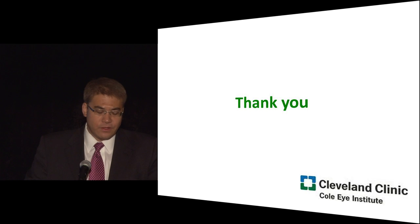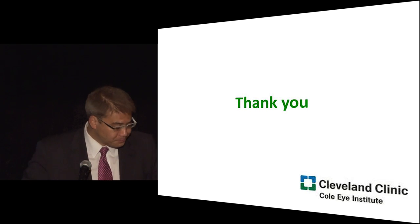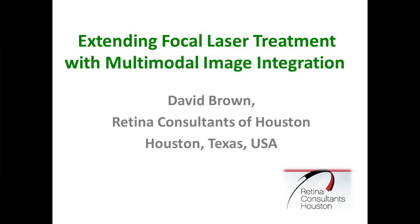So that's an overview of the Navelos system. Now Dr. Brown is going to take over.